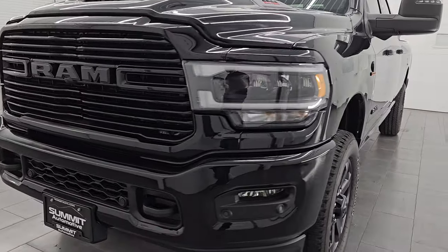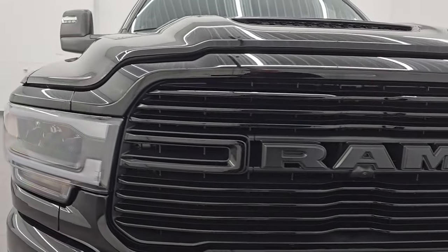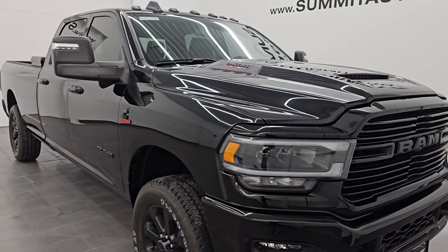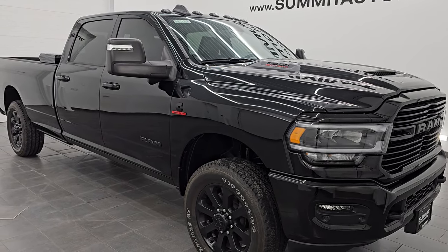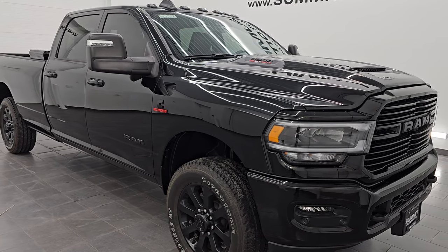This 2024 Ram 3500 has the 6.7-liter high output Cummins diesel engine. It puts out 420 horsepower and 1,075 foot-pounds of torque. It's paired up with the Aisin heavy-duty six-speed automatic transmission, and this truck is 100% ready to go.